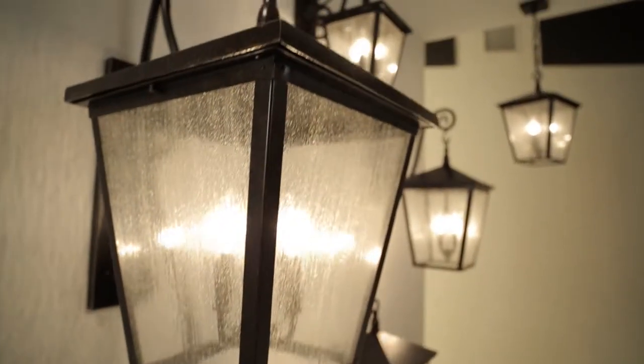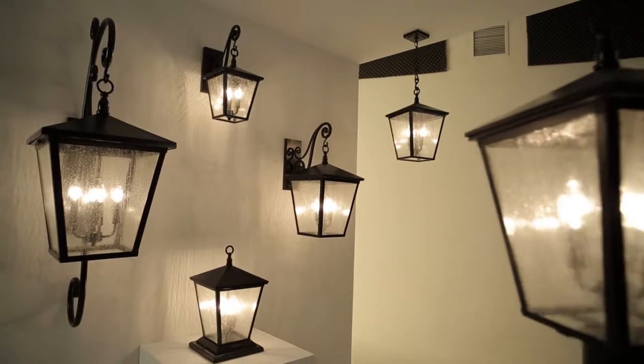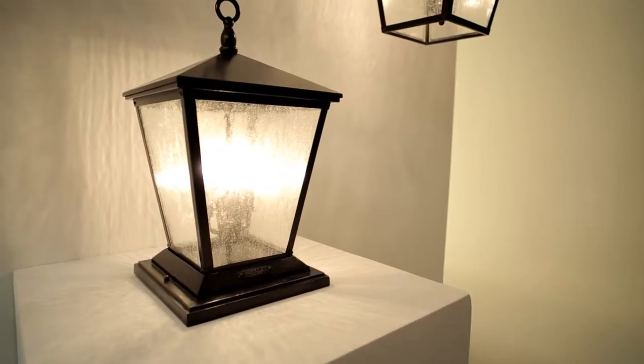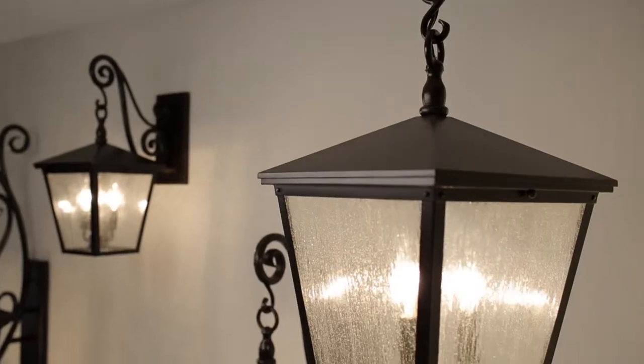Trellis will complement a variety of exteriors, adding a dignified style statement with post and pier mounts, as well as wall and hanging lanterns.